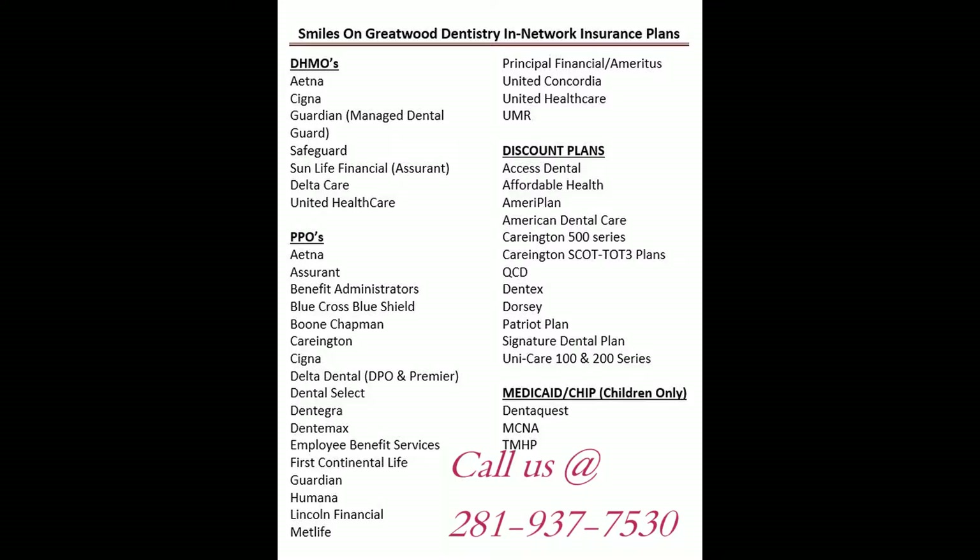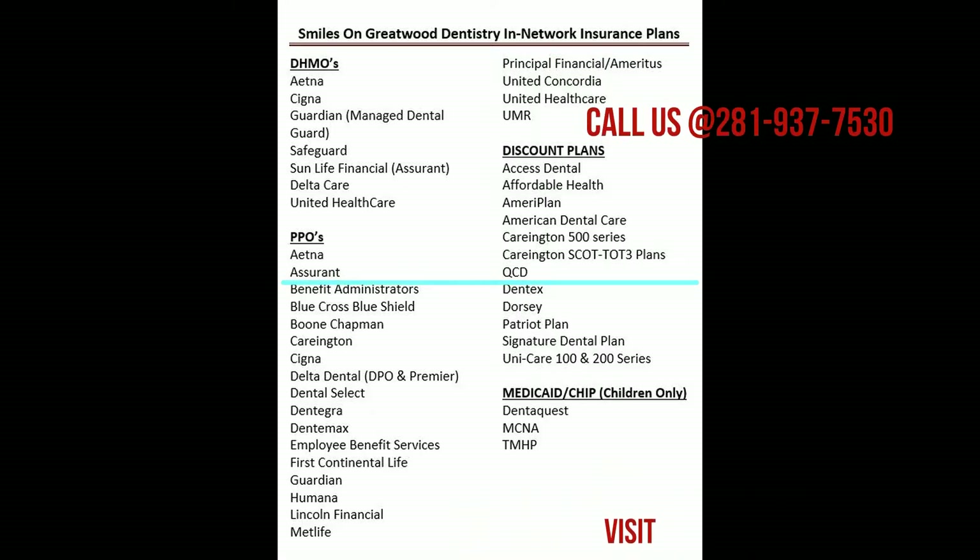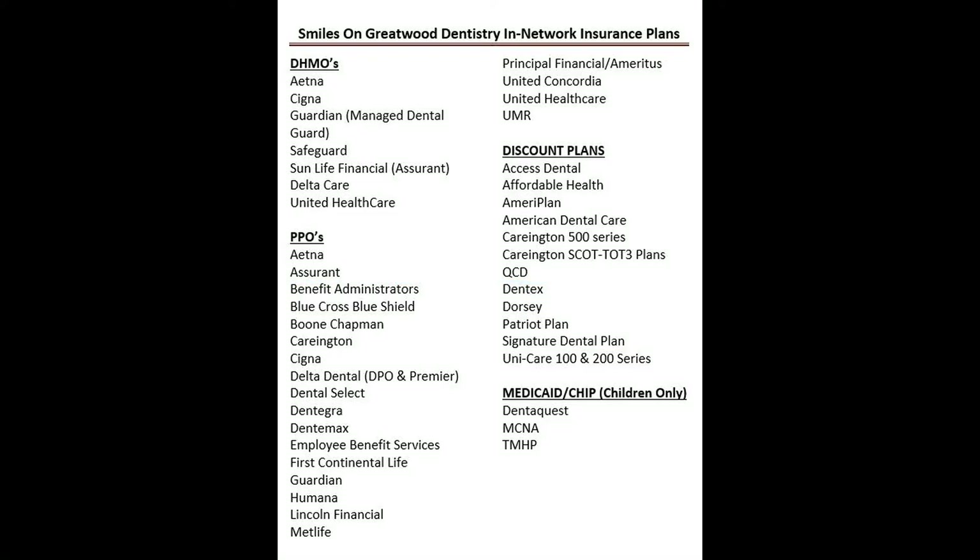There's a list of all the insurance plans we accept in our office. We would love to see you for your dental needs. Please contact us at 281-937-7530 or visit our website at smilesongreatwood.com.